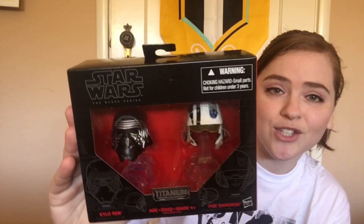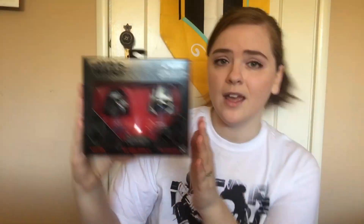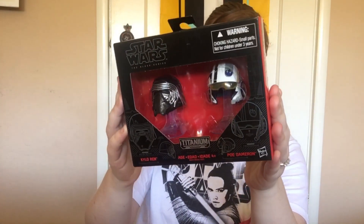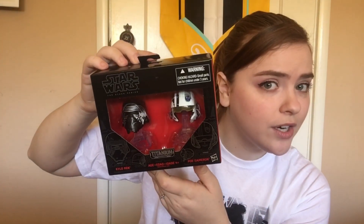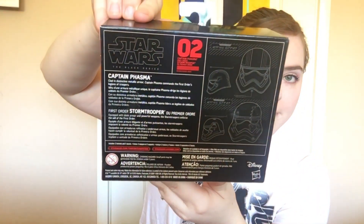Let me show you what I got, in order by number. Number one: they had Star Wars replica helmets — we have Kylo Ren and Poe Dameron. These are really cute, they have little stands and a blurb about each on the back. One dollar! This is licensed Star Wars — I never would have thought it would only cost one dollar. Number two was Captain Phasma and a First Order Stormtrooper, also with their own stands and blurbs on the back.